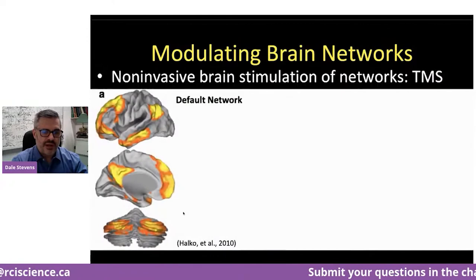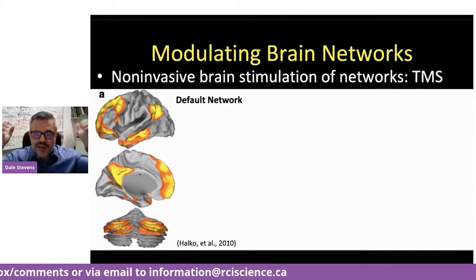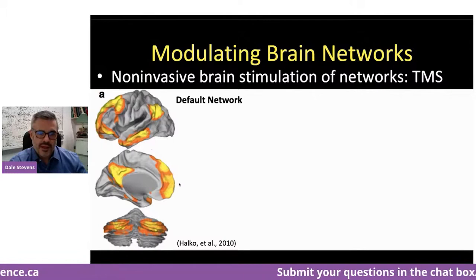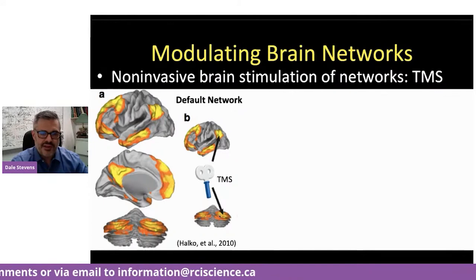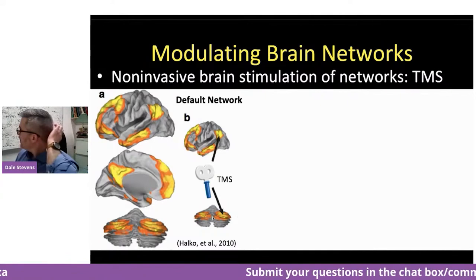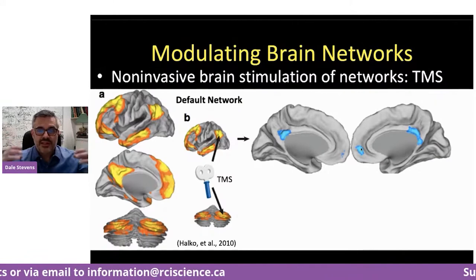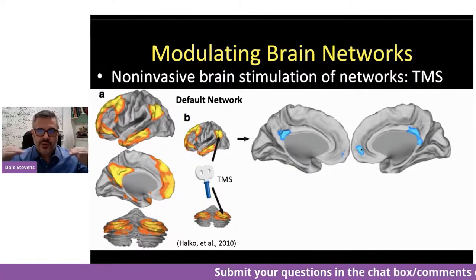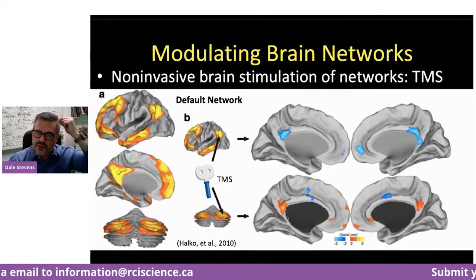A very good colleague at Harvard Medical School named Mark Halko had a seminal study showing that if you isolate a particular node of the default network — shown in orange on the cortical surface — and stimulate regions with a particular frequency of stimulation, you can see suppressed connections in the default network, quieting down the activity across that network. If you stimulate a different region with a different frequency, you can actually enhance or increase activity of the default network. Not only are we affecting the spot on the cortical surface we're stimulating, we can have effects that spread throughout brain networks. This is a very promising technique.